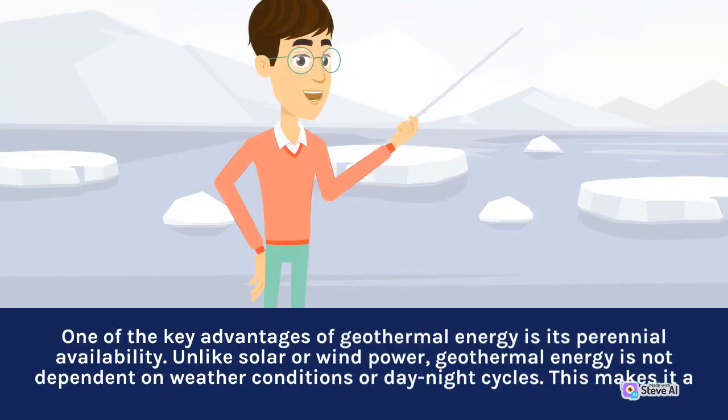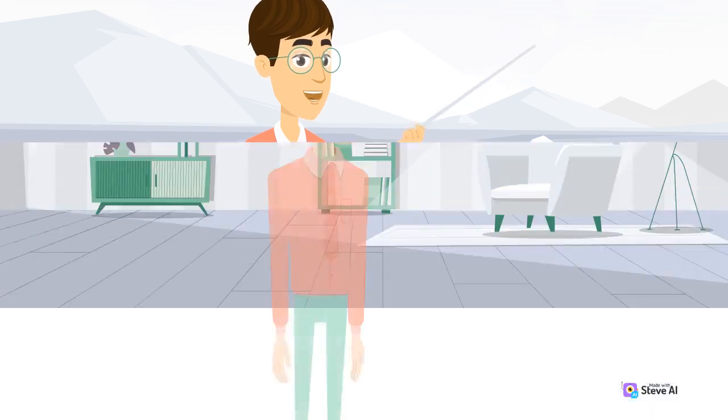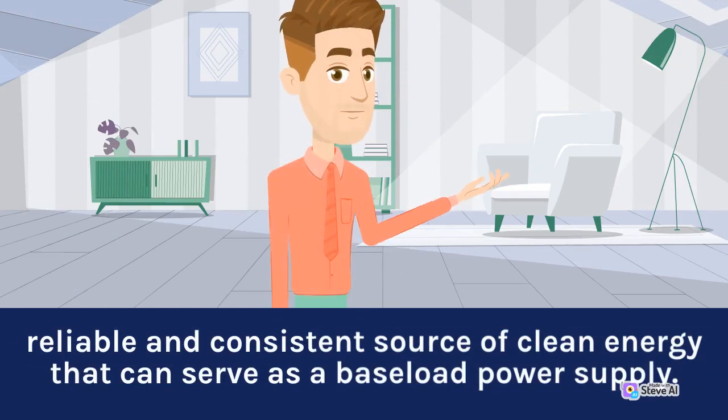One of the key advantages of geothermal energy is its perennial availability. Unlike solar or wind power, geothermal energy is not dependent on weather conditions or day-night cycles. This makes it a reliable and consistent source of clean energy that can serve as a baseload power supply.